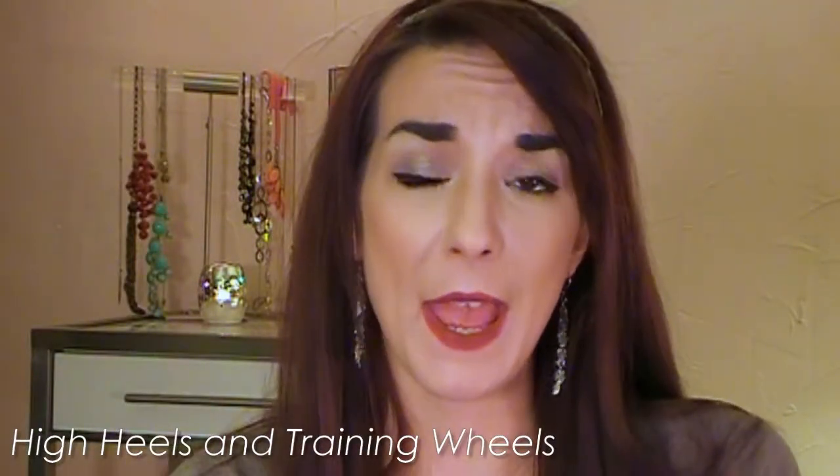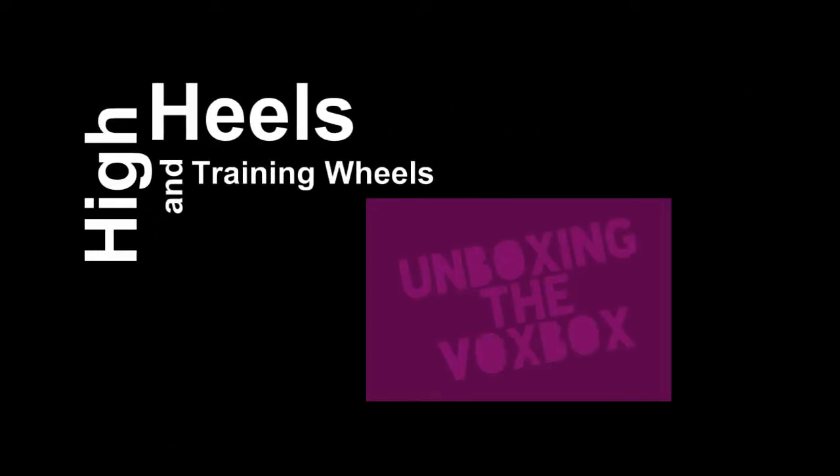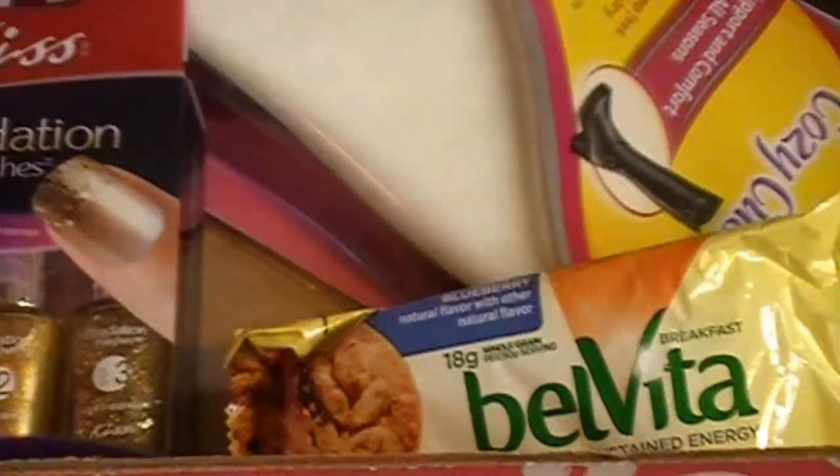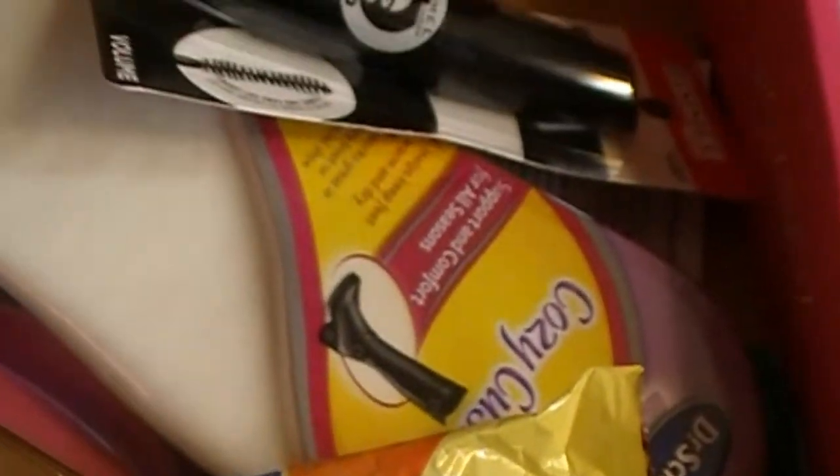What's up everybody? It's Lindsay from High Heels and Training Reels, and today I am unboxing the new Vox Box. For anybody who doesn't know what the Vox Box is, it is a wonderful little box from Influenster full of goodies. It's so exciting because you never know what's going to be in it — it's just a lovely little surprise that shows up in your mailbox. I'll link to Influenster down below. Becoming a member is completely free.